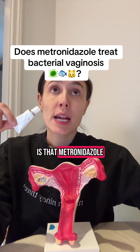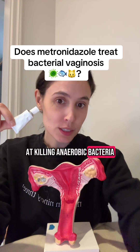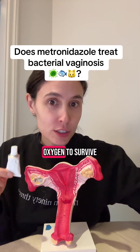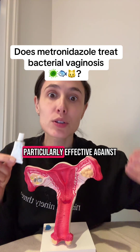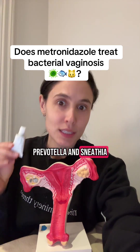One of the reasons for this is that metronidazole is very effective at killing anaerobic bacteria — bacteria that don't need oxygen to survive. Some of the species associated with bacterial vaginosis that metronidazole is particularly effective against include Gardnerella, Prevotella, and Snethea.